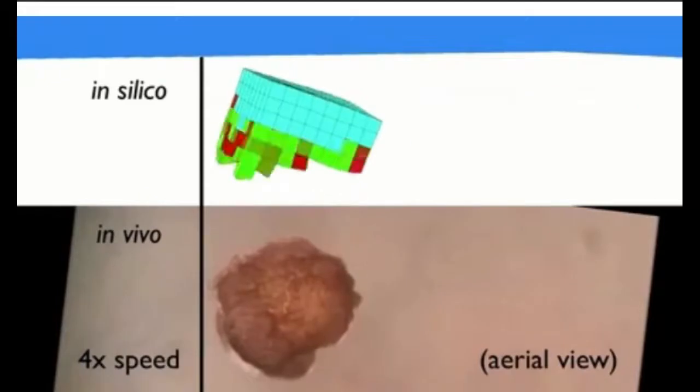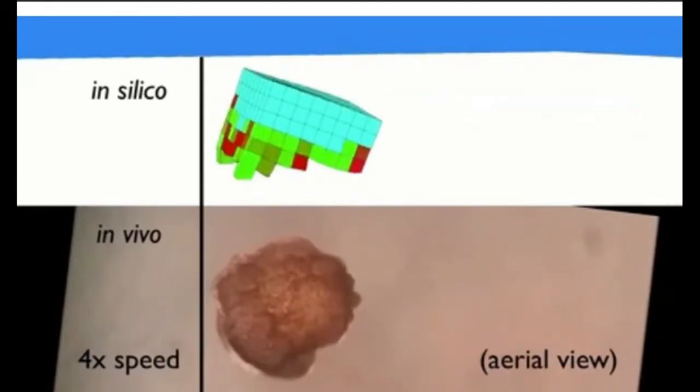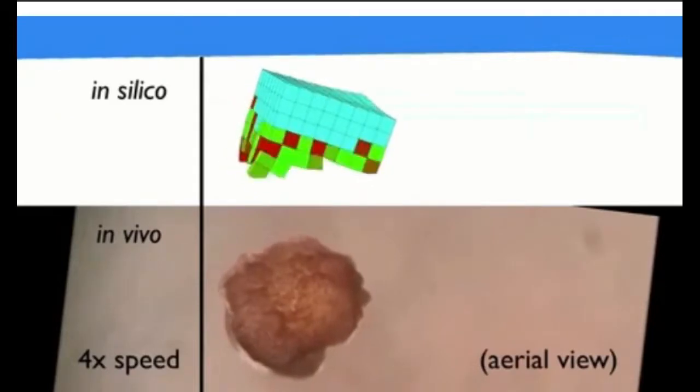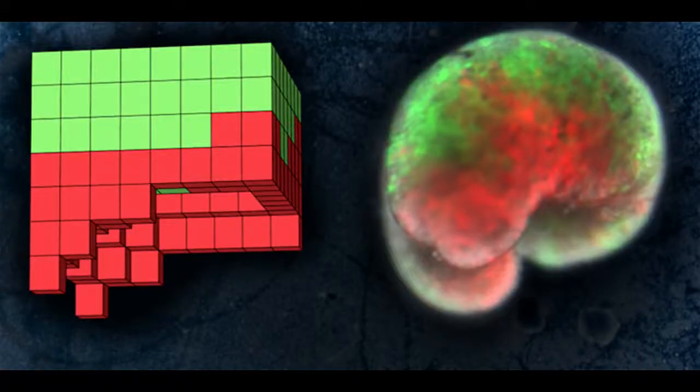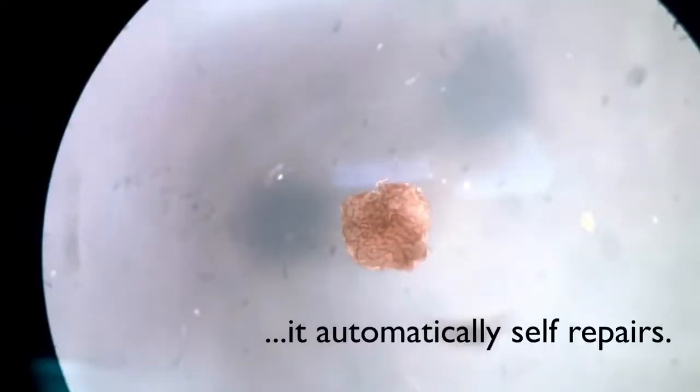These millimeter-wide xenobots can move toward a target, perhaps pick up a payload — like a medicine that needs to be carried to a specific place inside a patient — and heal themselves after being cut. These are novel living machines.